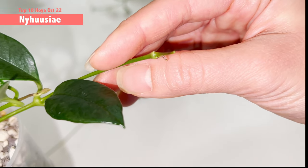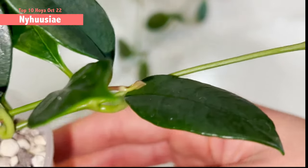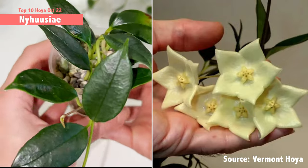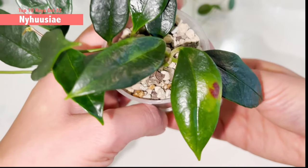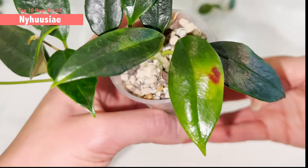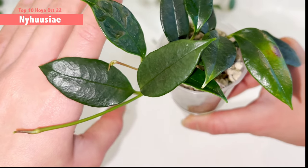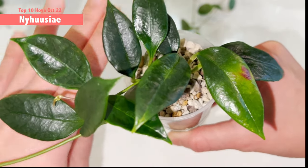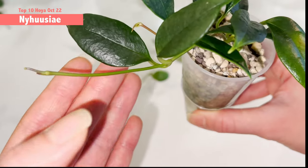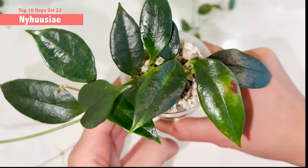Hopefully the peduncle will continue to grow — there is a new bud coming out from this new node. I'm looking forward to seeing the large flat yellow flower from this small leaf hoya. The special thing about Newhuesia is that the flower itself is larger than the leaf, which is the main reason I wanted to obtain this particular hoya. It's growing really nicely and all the leaves look glossy and really dark in foliage.